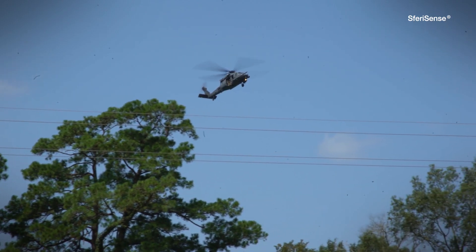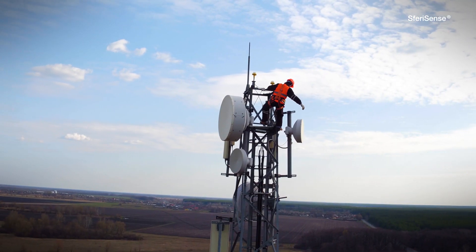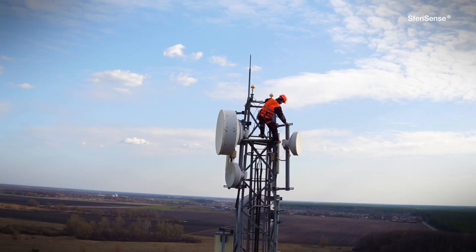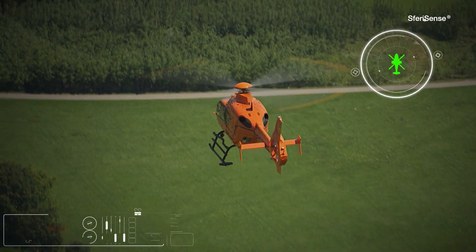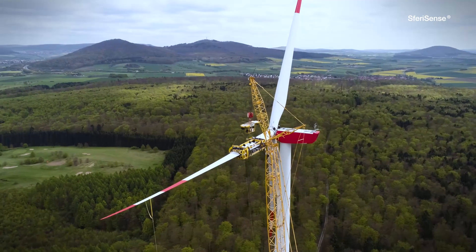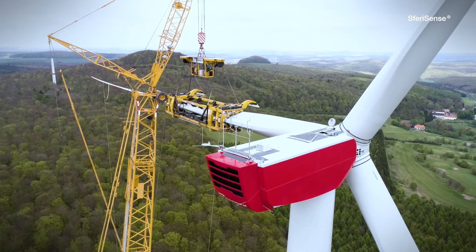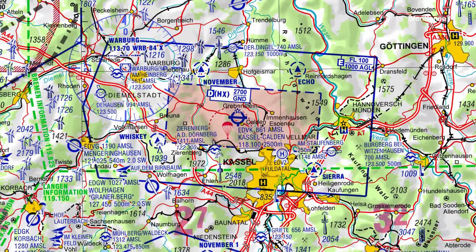When flying under visual flight rules, power pylons, high voltage lines, as well as radio masts or wind turbines pose serious danger scenarios for helicopters. Many of these obstacles are set up so quickly and dynamically that they don't yet appear on flight maps.